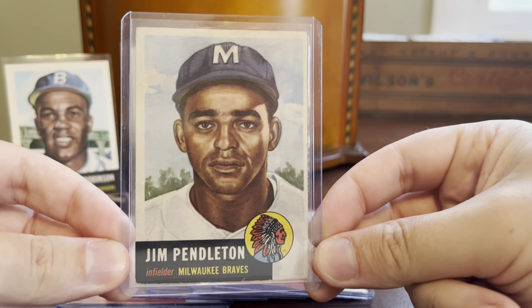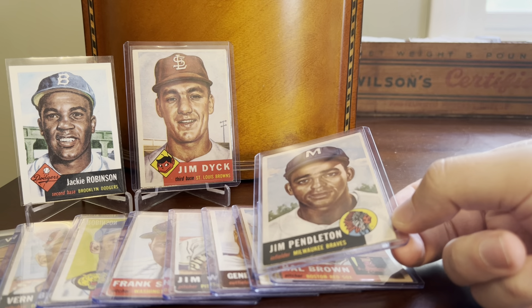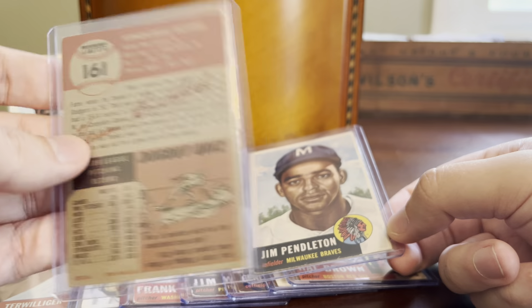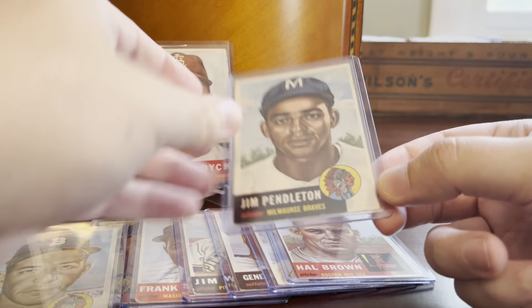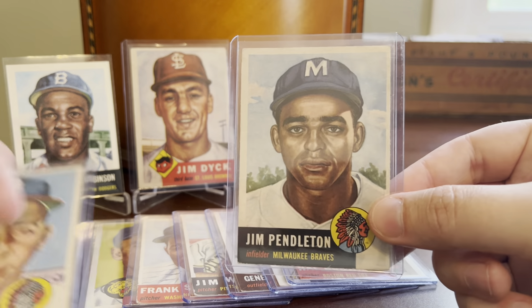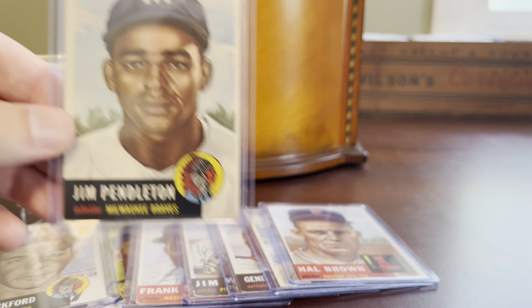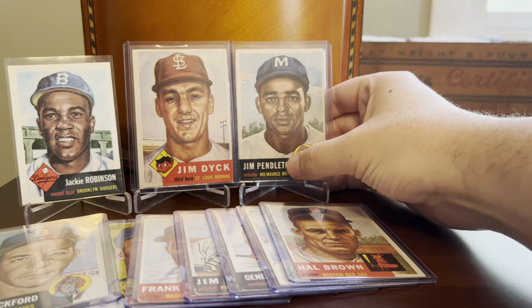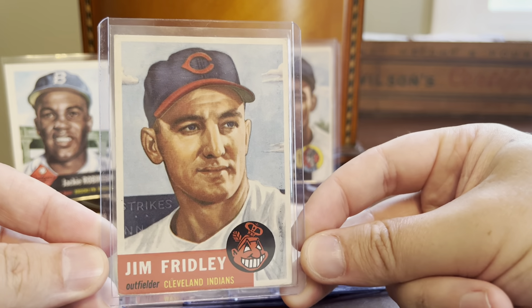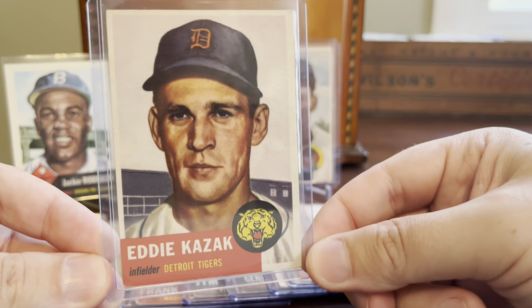Here's a nice one — Jim Pendleton. You can see what I mentioned earlier with respect to the Braves franchise: we have Vern Bickford at card number 161 listed as Boston Braves, but by the time we get to Jim Pendleton at card number 185, which was the next series out, we are seeing the Milwaukee Braves listed as the team. Really nice card there. Jim Fridley is up next with the Cleveland Indians, now Guardians. Here's an Eddie Kazik with the Detroit Tigers — very serious-looking Eddie Kazik.